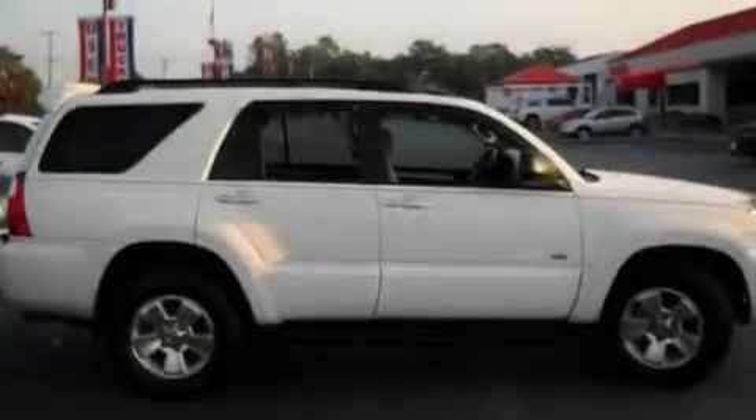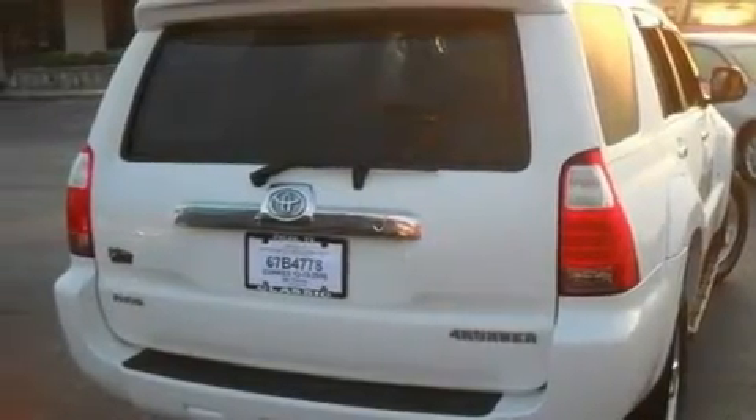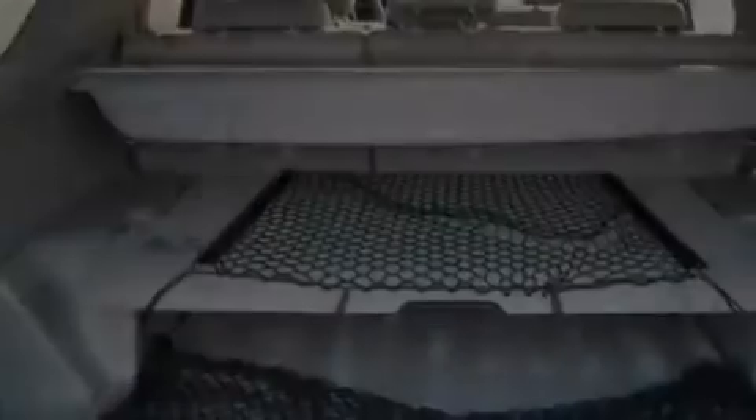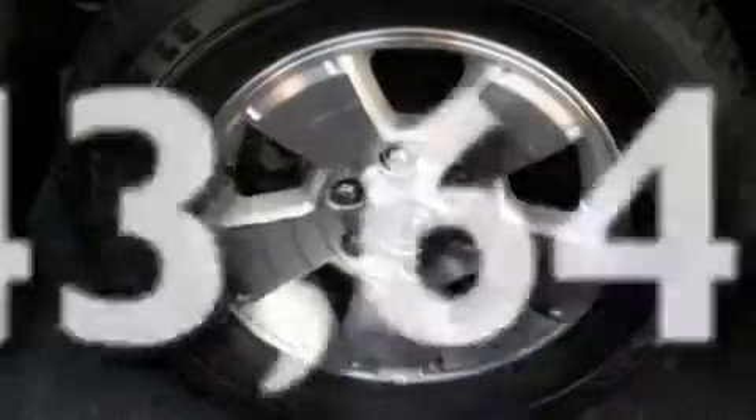Its top features include air conditioning with automatic climate control, cruise control, a rear window defroster, a CD player, a locking rear differential, aluminum wheels, running boards, a low-tire pressure indicator, a keyless entry system, and this vehicle has fewer than 44,000 miles on the odometer.